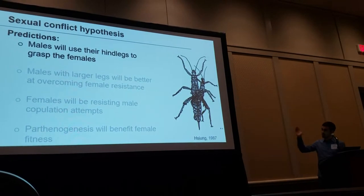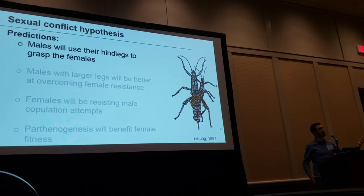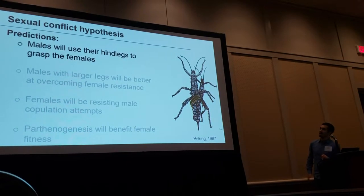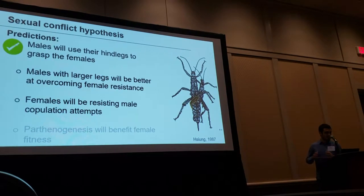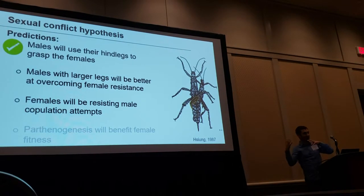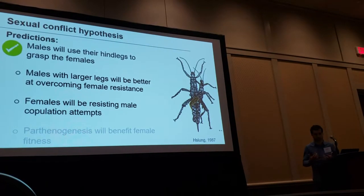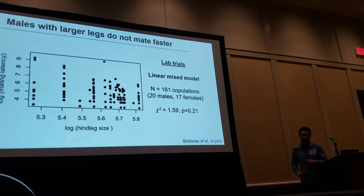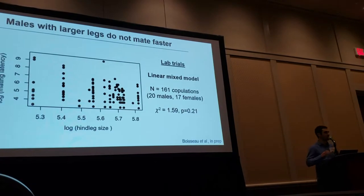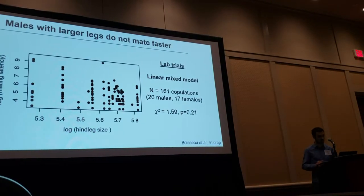I first predicted that males would use their hind legs to grasp females during copulation. As you can see on this drawing, the males actually do — they wrap one of their hind legs around the female abdomen during copulation. I then predicted that males with larger legs should be better at overcoming female resistance, but I found no correlation between mating latency and leg size. Males with larger legs do not copulate faster.